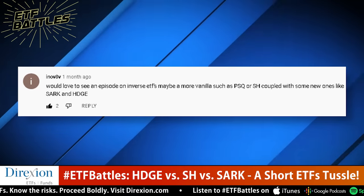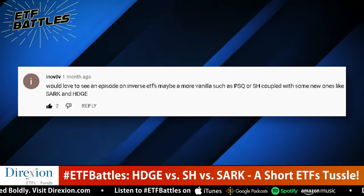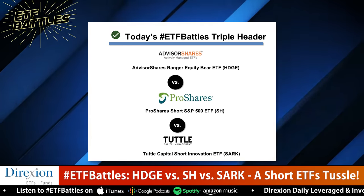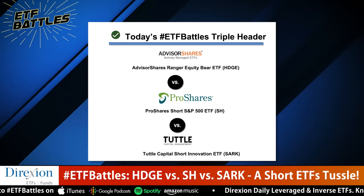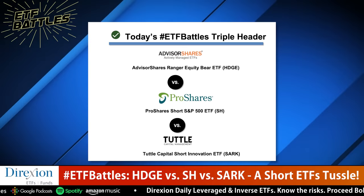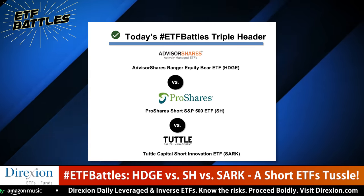Today's ETF battle was requested by a viewer named Innovative V, and it's between HDGE from Advisor Shares, SARK from Tuttle Capital, and SH from ProShares. Congratulations, Innovative V — you get your choice of an ETF Battles coffee mug or a shirt. Hit the description section below for the details.